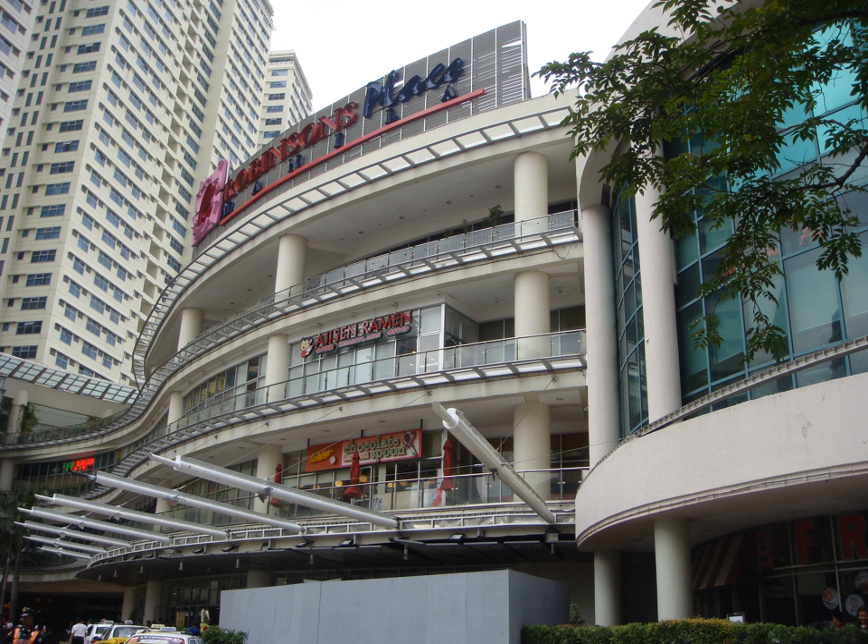It opened another wing, the Midtown Wing, in mid-2008, making it larger than Robinson's Galleria and therefore the largest Robinson's mall. The new wing was built on what used to be the adjacent Manila Midtown Hotel, opened in 1976 and closed down in 2003, and demolished in 2004.